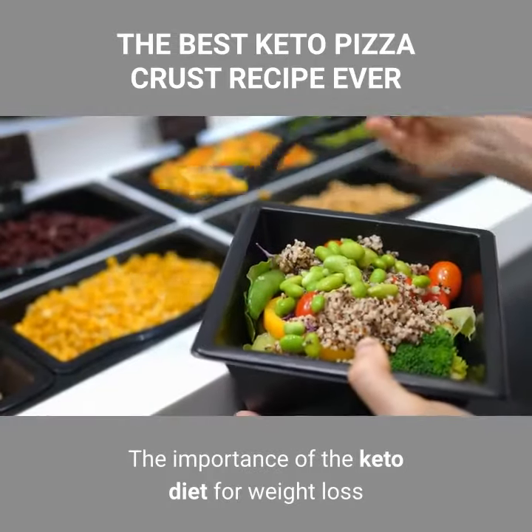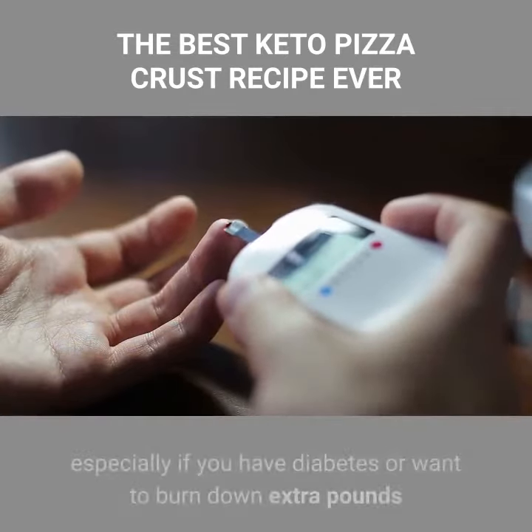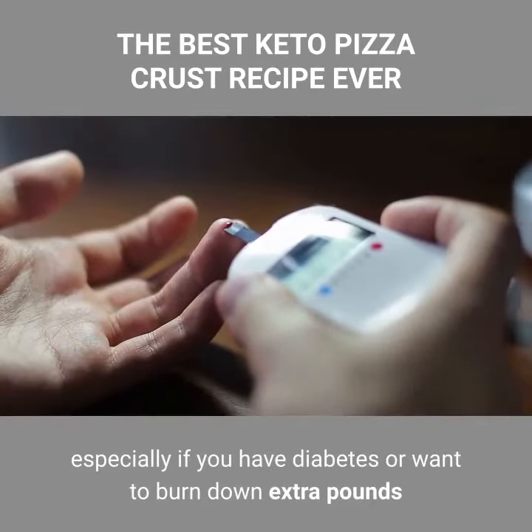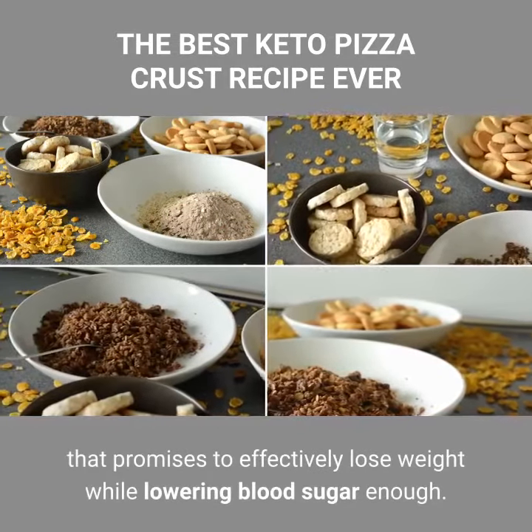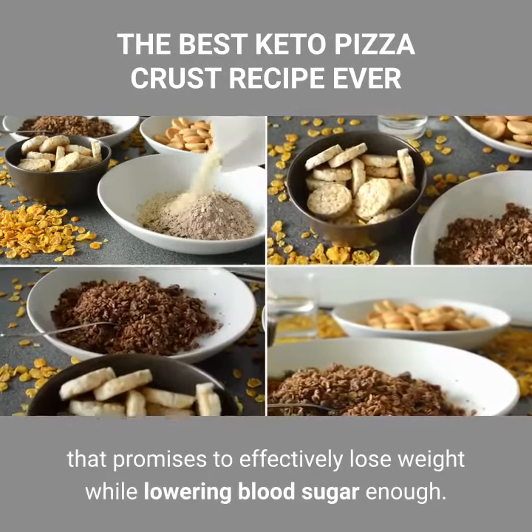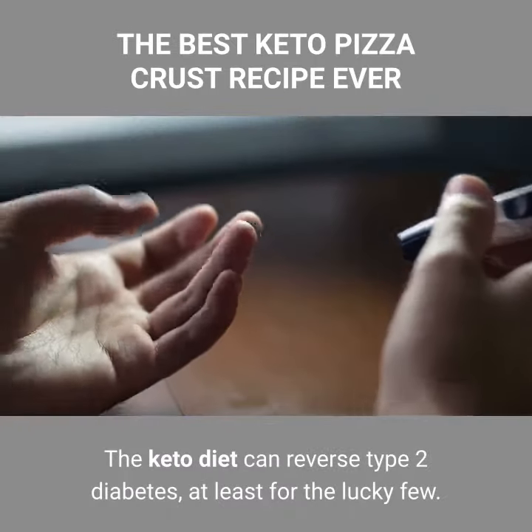The importance of the keto diet for weight loss. The ketogenic diet can be the ideal weight loss plan, especially if you have diabetes or want to burn down extra pounds. This is a very low carbohydrate diet that promises to effectively lose weight while lowering blood sugar. The keto diet can reverse type 2 diabetes, at least for the lucky few.